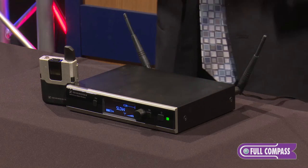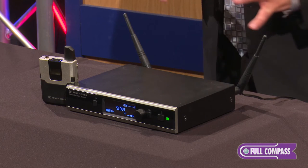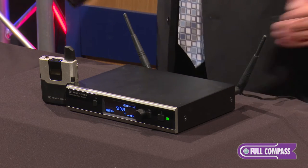Everything is pretty much automatic in the system. It does automatic frequency control, automatic gain control, and automatic power modulation. It's a true plug-and-play system.